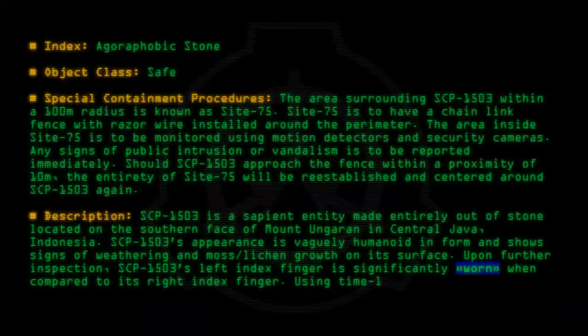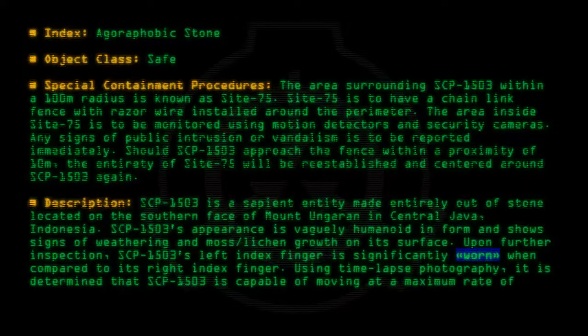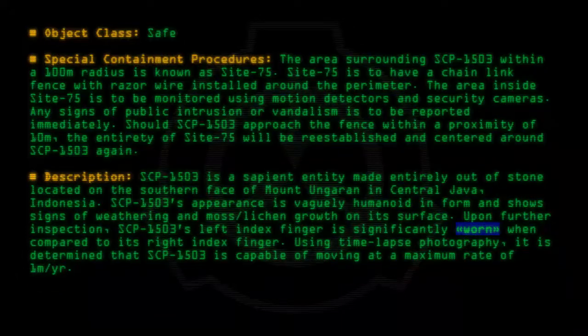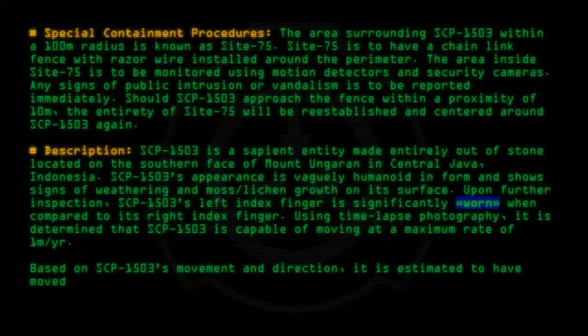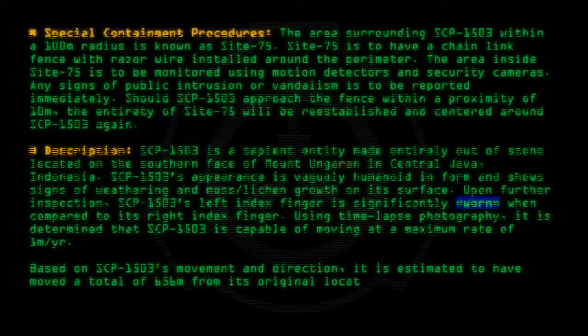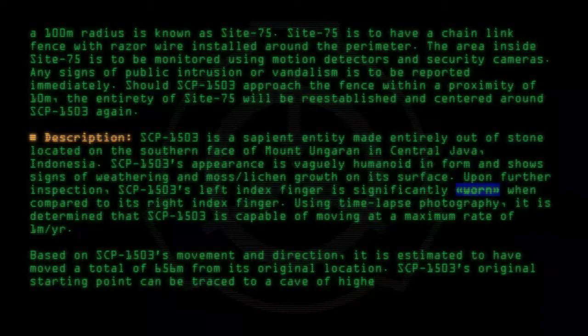Using time-lapse photography, it is determined that SCP-1503 is capable of moving at a maximum rate of 1m per year. Based on SCP-1503's movement and direction, it is determined to have moved a total of 656m from its original location. SCP-1503's original starting point can be traced to a cave of higher elevation.